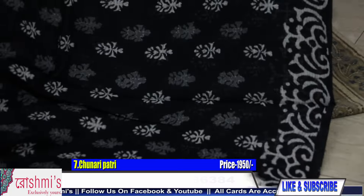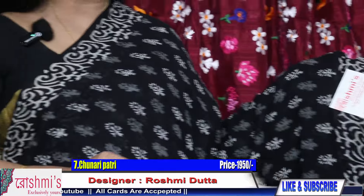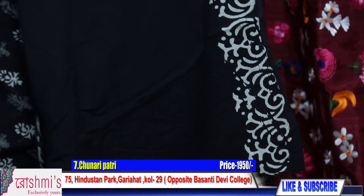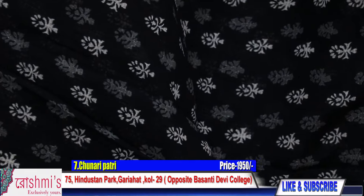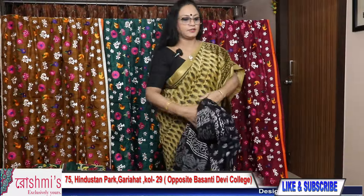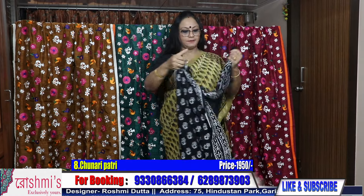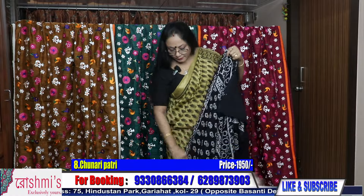These all are chunar patti. Price is ₹1950. The base material is pure cotton cotta, along with a cotton blouse piece — plain cotton blouse piece. The blouse piece is cotton material, not cotta, but the saree is pure cotton cotta. Very soft and comfortable. Price is ₹1950. For booking, take a screenshot or mention the saree number. I will show you many more colors — they are all actually black and white, but with different types of prints.